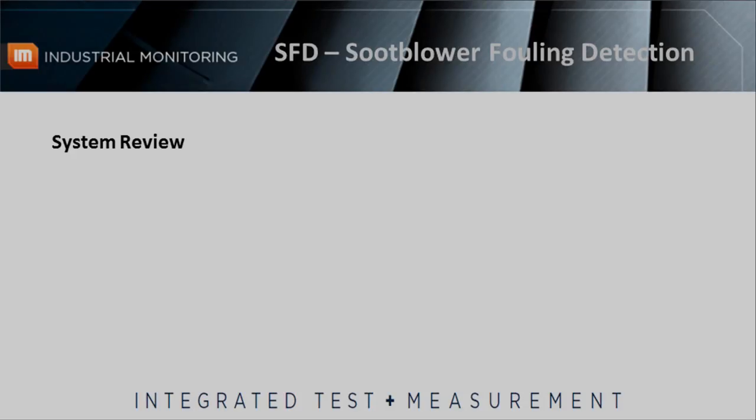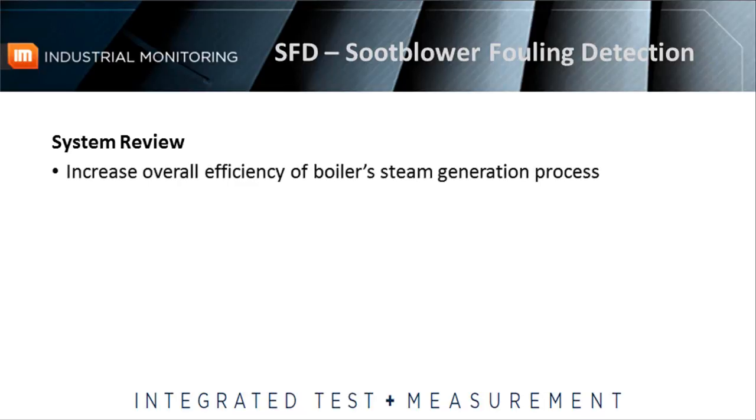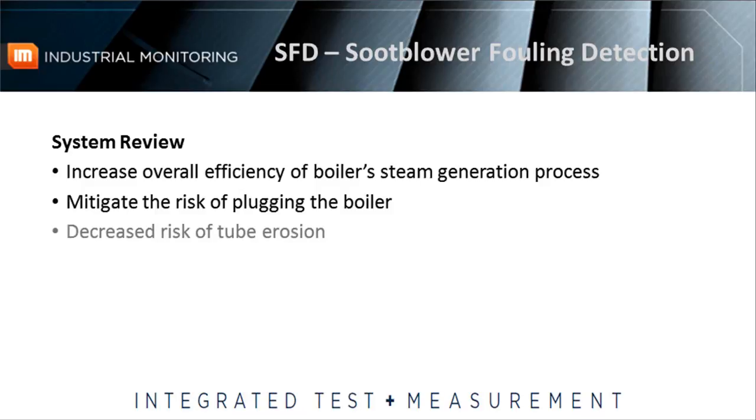The soot blower fouling detection system is the solution to inefficient soot blower cleaning processes. Managing your soot blowing based on ITM's SFD technology will increase the overall efficiency of your boiler steam generation process, while also mitigating the risk of plugging the boiler. In the end, reducing the number of soot blower operations decreases the risk of tube erosion, saves steam, and saves money.